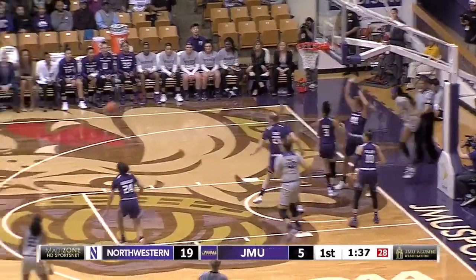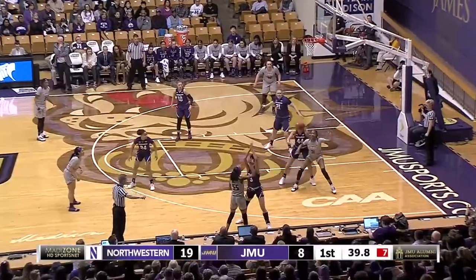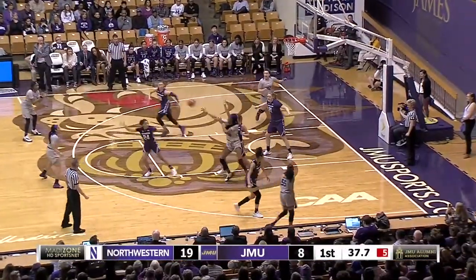Cooper Williams with her fifth rebound. She'll kick it back out. Left-handed three-pointer is good. Clock down to seven, the pep man counting it down.